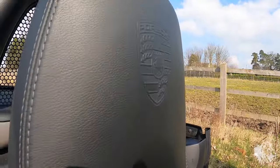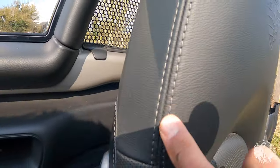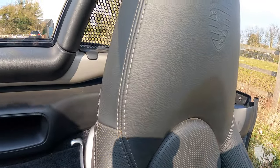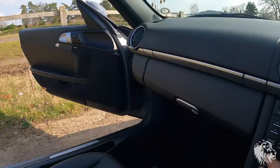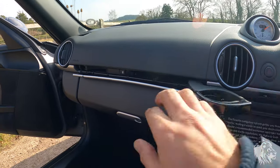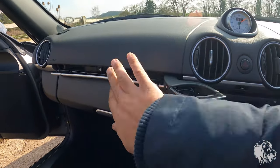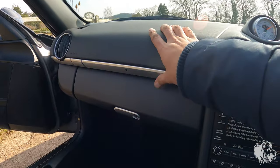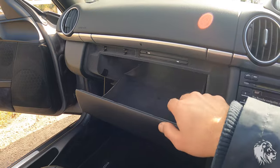They've also got the optional embossed headrests with contrast silver stitching, which also goes with that lovely silver roll bar. It has dual cup holders that expand as well — very practical. And obviously a full glove box with CD storage and a pen holder.